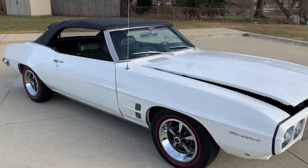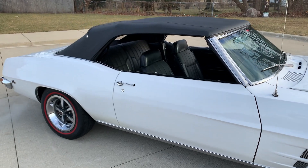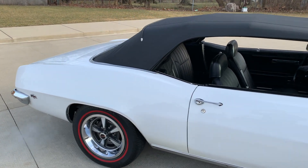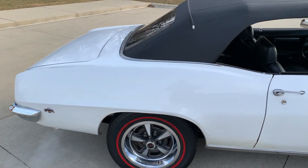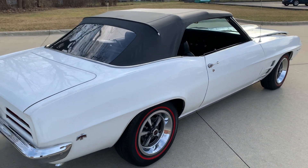We do have the PHS documentation on it. Older restoration, shows really nice. There are a couple of flaws in the paint that have been lightly touched up over the years. The car runs and drives fantastic. Everything's been gone through and rebuilt over the years.